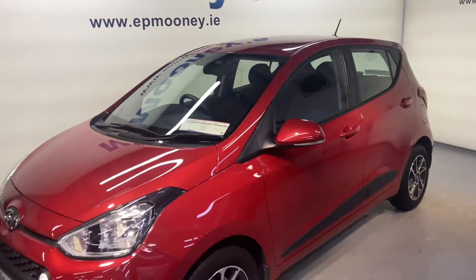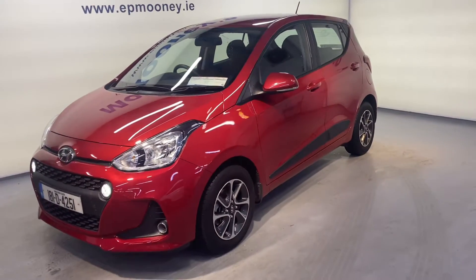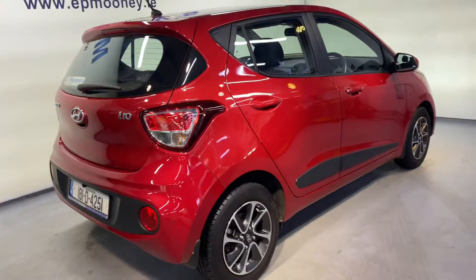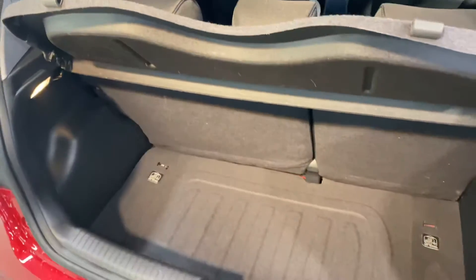Welcome to Mooney's Garage here on the Long Mile Road. Today we have this low mileage and high spec 181 Hyundai i10 available for sale. This is the deluxe model but it comes with some nice little extras.